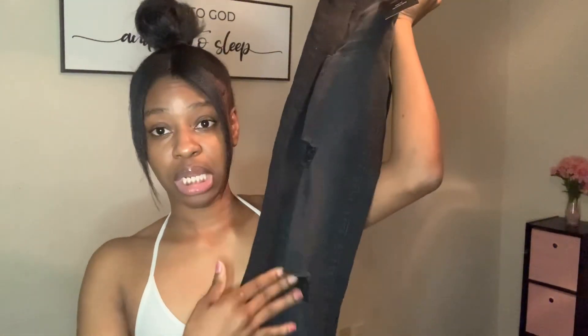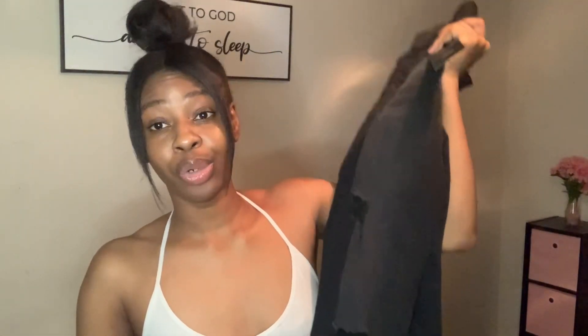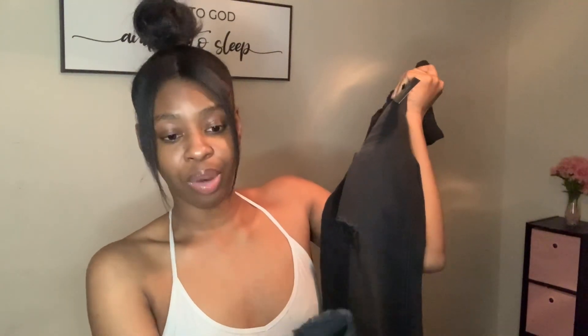These jeans are ripped and kind of distressed, but not too much, and they go all the way down to the ground. You can definitely wear these with some heels. They're frayed at the end. I got a size 27x32 — the width is 27 and the length is 32. Next is a skirt. I love the texture of it — it feels so soft and comfortable, and it is stretchy. I got this in a size small.